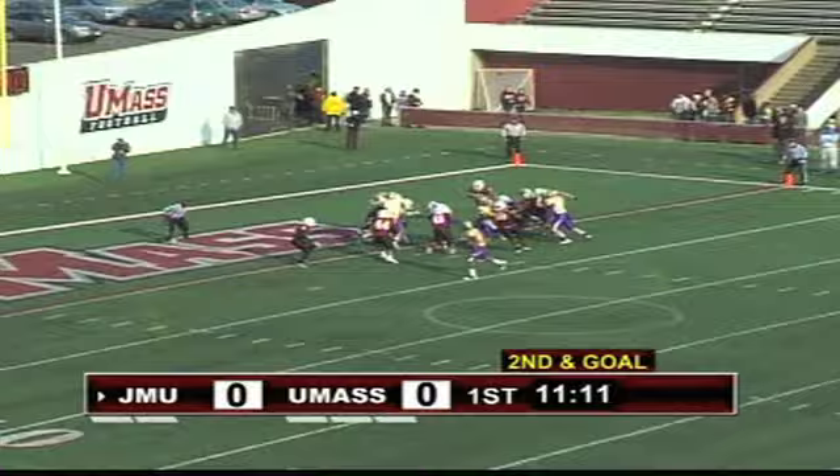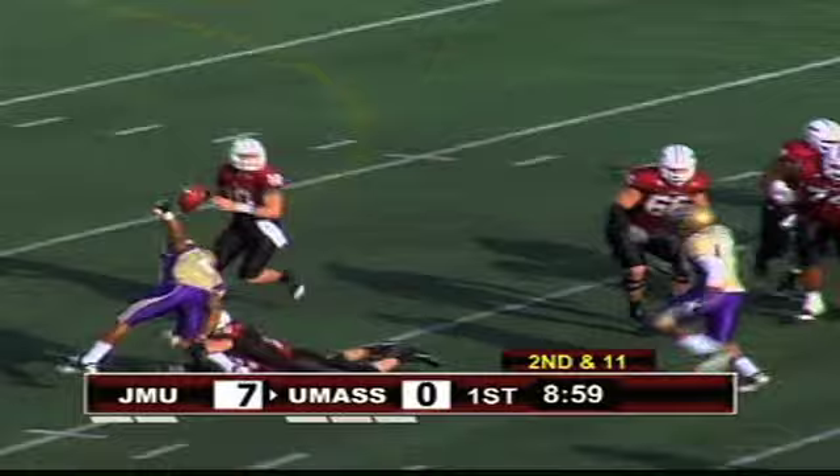Two wide receivers left, second and goal. They give it on a draw — Anderson up the middle and into the end zone. Touchdown. On the ground, and you know that's something UMass is strong at: running the football, so something's got to give.